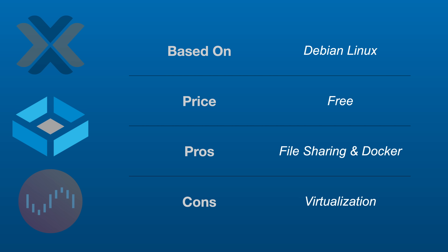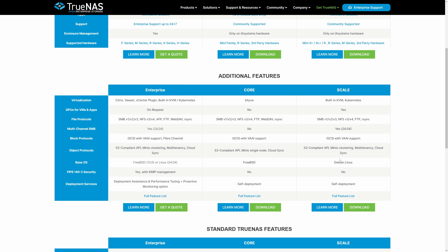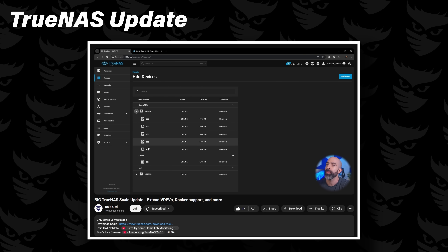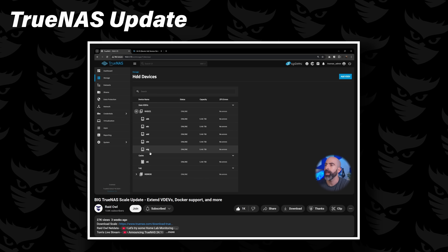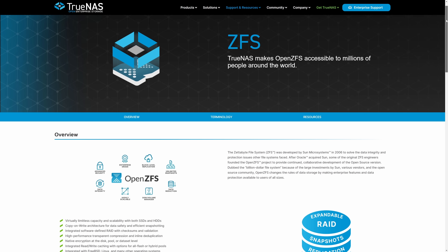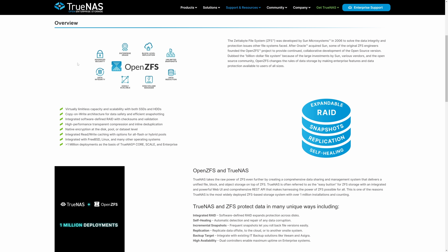TrueNAS is, to nobody's surprise, a NAS-focused operating system. There are actually two versions of TrueNAS: Core and Scale. Core is the OG built on FreeBSD, and Scale is the newer version built on Linux. For the purposes of this video we'll be talking about Scale, since it's definitely the more popular option for new deployments. It primarily runs ZFS, which is a popular filesystem that provides neat features like snapshots, RAM caching, deduplication, and more. One of the cons is that with all of these features, ZFS can be more taxing on your hardware.